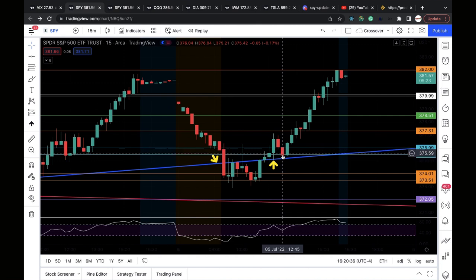It pulled back a little bit for the back-test as support — it held. Think of the back-test-and-go strategy, which I talk about and have a video in the description below. It back-tested as support, held, and continued upwards. Around that point I entered calls on the back-test of the bear flag.